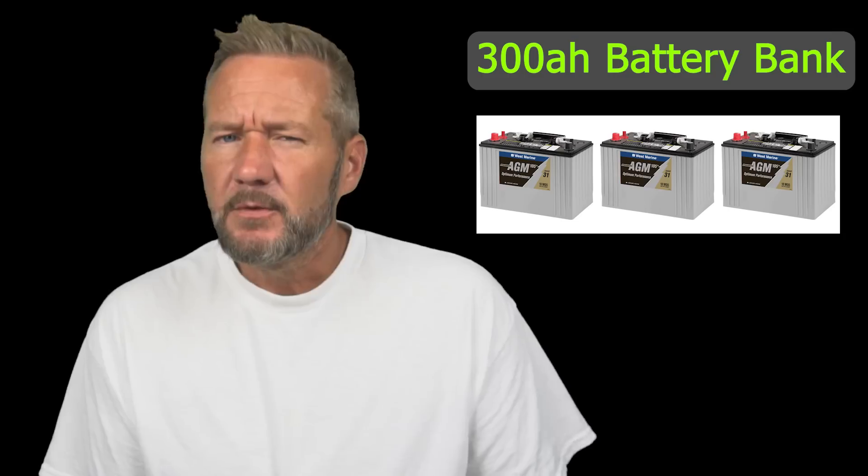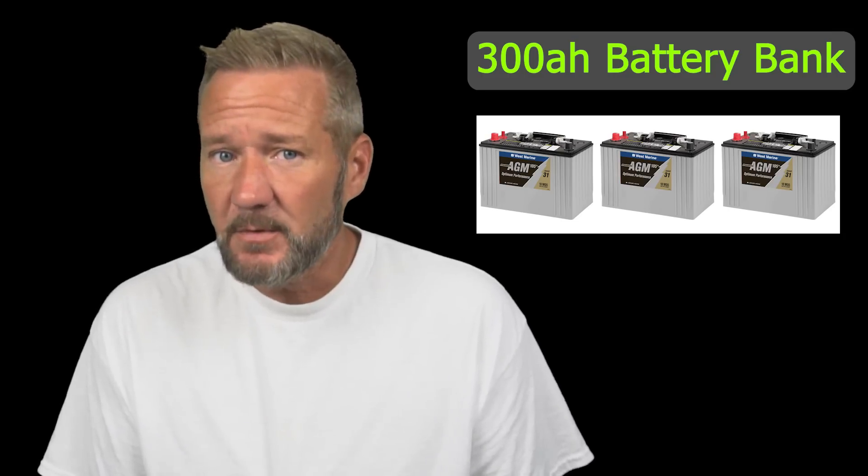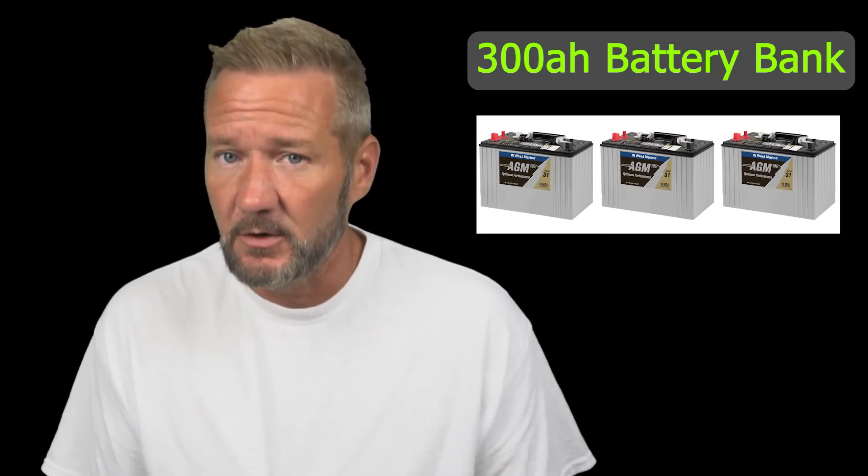Lady K uses about 180 amp hours of 12-volt energy every day — the fridge and freezer cycling on and off, the inverter powering computers, the VHF, autopilot, lights, USB ports, and so on. Because it can be cloudy for several days, we need to support that 180 amp hour appetite for a few days where solar might not help much. So we want to give her about 300 usable amp hours.